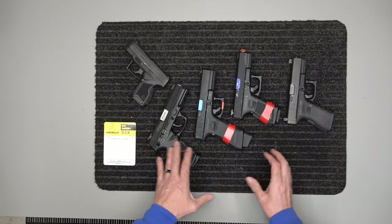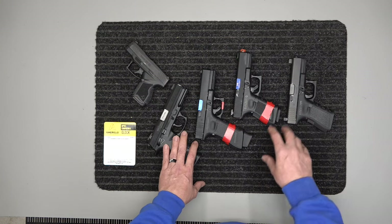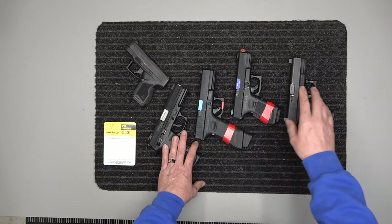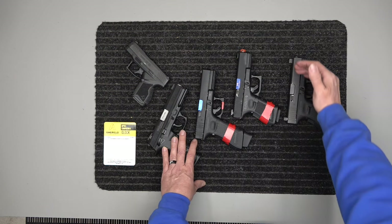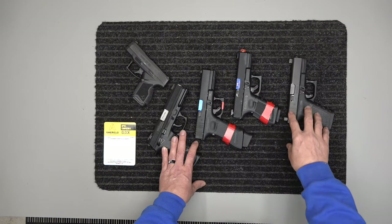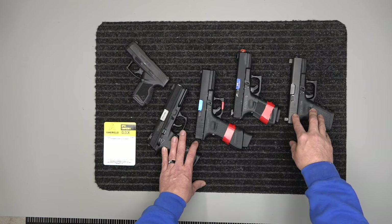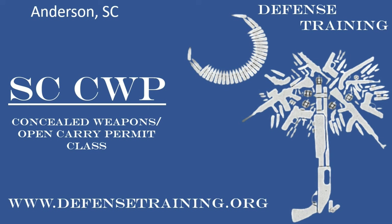For those iron sight guys that don't want to go to optics, those are things to consider: you've got your speed sights, your suppressor height sights or tall sights, and a longer slide that sits your sights farther out to help you get that focus - especially for those of you that can't see up close but can see fine a couple feet off. This is Spence with Spence Training - stay safe, stay armed. Please like, subscribe, and comment below. Thanks.